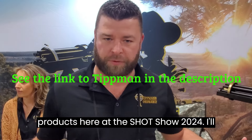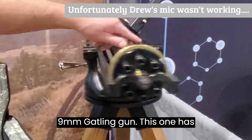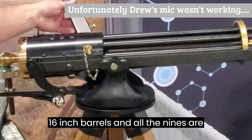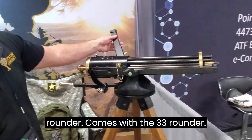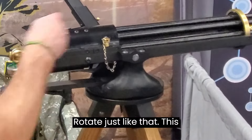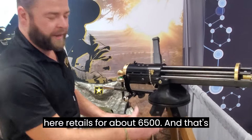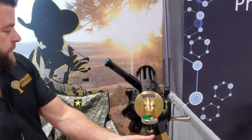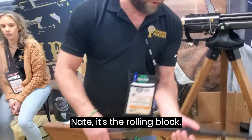I'll start with our nine millimeter Gatling gun. This one has 16-inch barrels and all the nines are Glock mag-fed. This is a 33-rounder — comes with a 33-rounder, rotates just like that. This setup retails for about $6,500, and that's everything — comes with the tripod, everything you see right here.